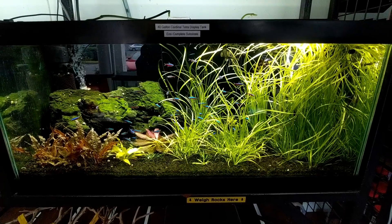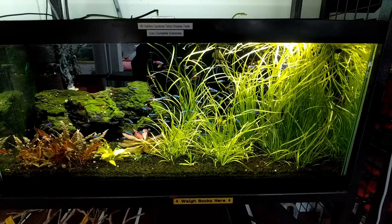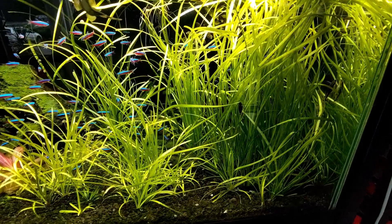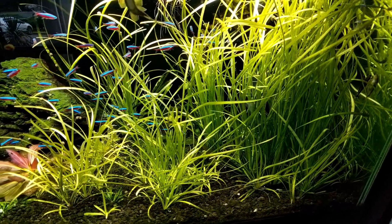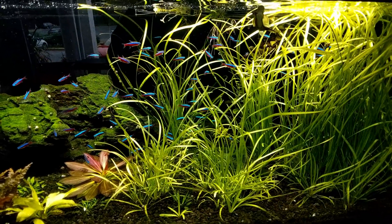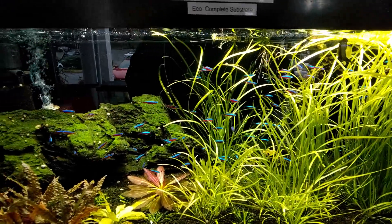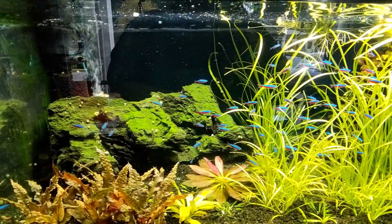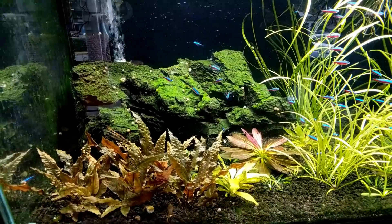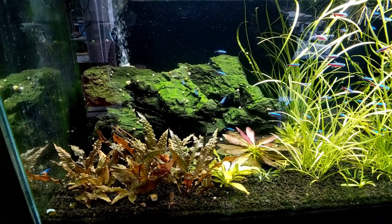This is a tank that greets you right when you walk in the door. It's very simple in design — just jungle val, melon sword, and some red crypts, and a very large group of cardinal tetras. The whole goal of this tank is to show you that one fish can look stunning in large numbers, with a backdrop of the easiest plants to grow.